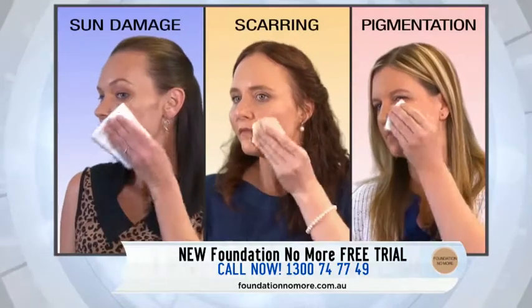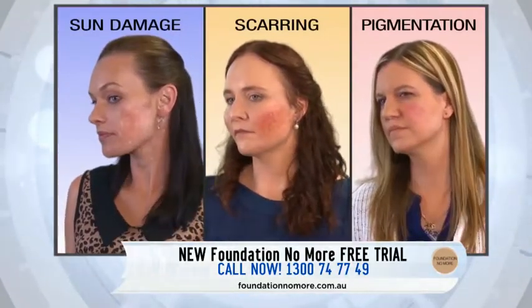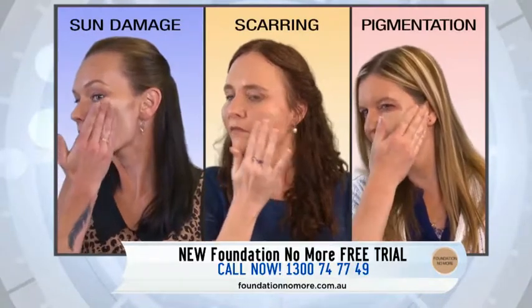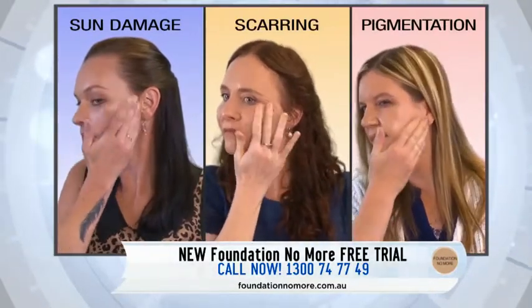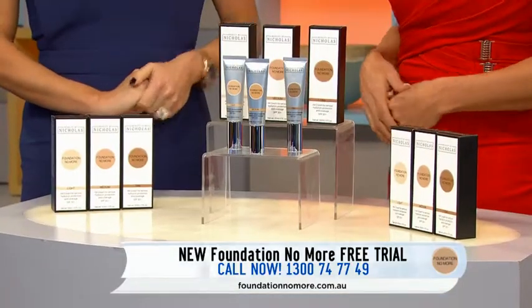Just watch as these lovely ladies apply Foundation No More just as they would their daily moisturiser — all without a mirror. Severe sun damage, gone. Scars, gone. Under-eye circles, gone. Broken capillaries, gone. All in under 30 seconds. No wonder Foundation No More already has a cult following.